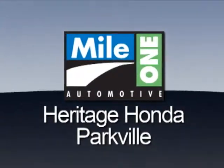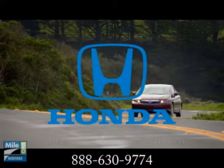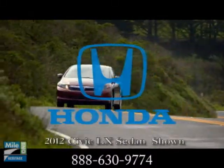Mile 1 Heritage Honda Parkville. Here's the vehicle for you. If a camel were a car, it might be called the Civic HF.